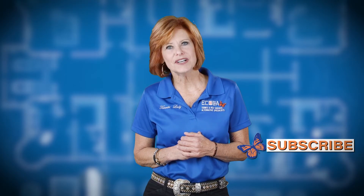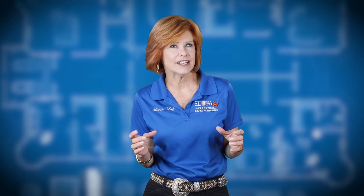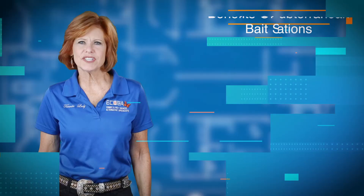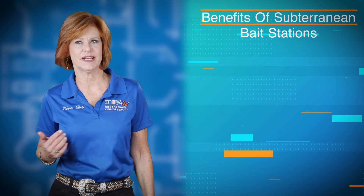One way you can do that is with our new subterranean bait stations. We put these around your home. We don't have to drill into your foundation, we don't have to drill into your cement. We dig holes in your dirt around your house and we put these bait stations. Then these bait stations get checked on a regular basis to see if there's been any activity, and if there has, we go the next step and prevent any further infestation using the products that we have available to us.